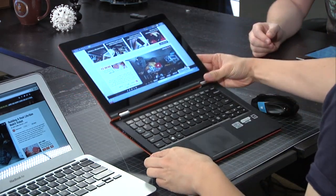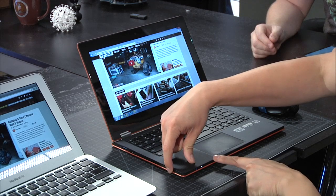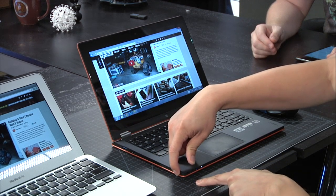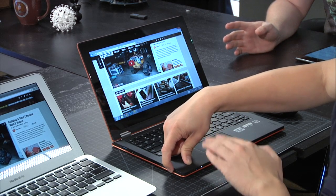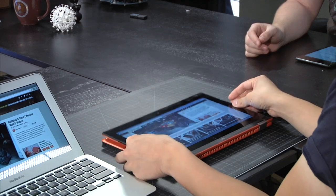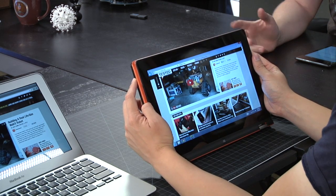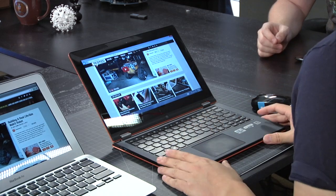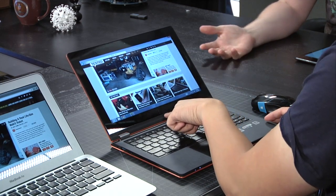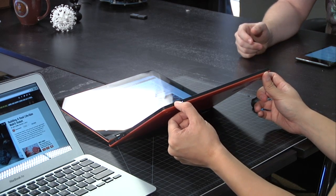The volume rockers are a little weird - pressing the up rocker actually decreases the volume, and the lower one increases it. It's reversed. The reason it's reversed is because when you flip it into tablet mode, pressing the higher rocker goes up and the lower goes down - which makes sense in that orientation. I thought there'd be a software fix but this was something I found irksome in the Yoga 13 and it's still here in the 11S. The power button is in the front and I don't like the placement.